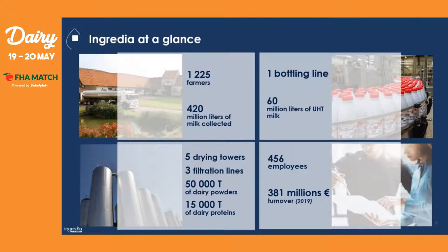Now, to give you some numbers about the company: the cooperative Prosperity Fermier has around 1,200 farmers. With them, we are able to collect more than 420 million liters of raw milk. At our dairy plant at Saint-Pol-sur-Ternoise, we have one bottling line that is capable of producing more than 60 million liters of UHT milk.